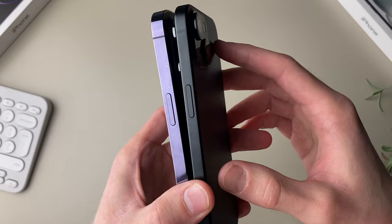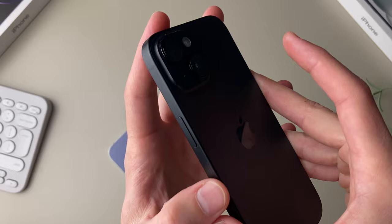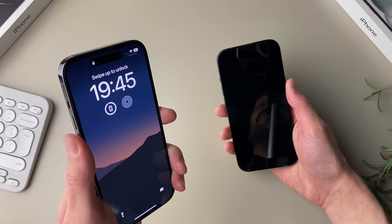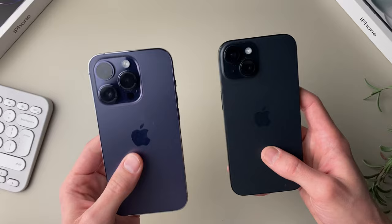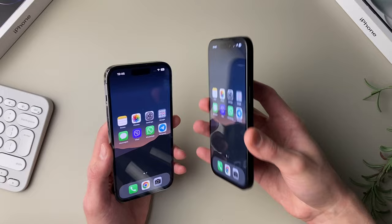One other difference is the rounded edges on the new 15 series, which may not be that noticeable on camera, but the 15 does feel much more comfortable to hold because of those slightly rounded edges on the sides. The 14 Pro is more edgy and jams into your hand more. There's also a really noticeable weight difference — the iPhone 14 Pro weighs 206 grams while the 15 is only 171 grams. The lighter 15 feels more comfortable to hold, though the weight of the 14 Pro makes it feel more premium.